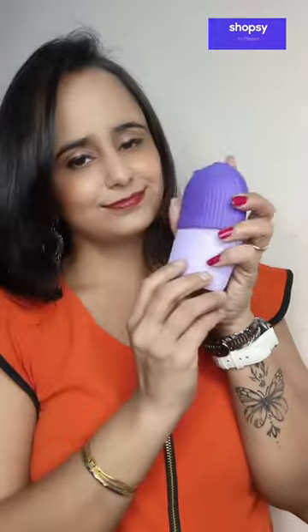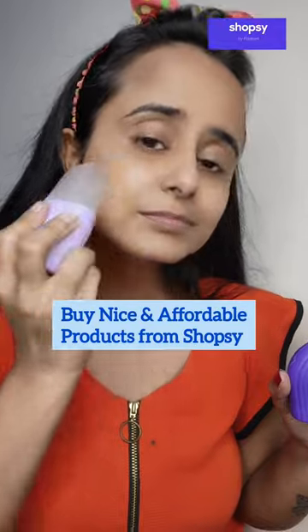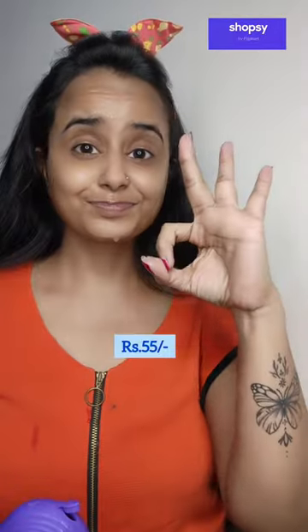Last but not the least, I have this silicon eye roller face massager for puffiness, pore tightening and acne control. It makes facial eye massage mess-free. It is just for Rs. 55.